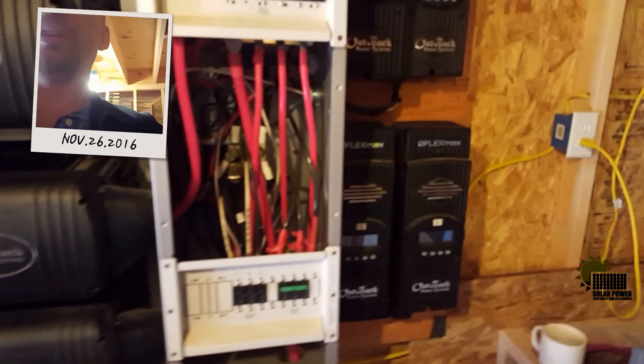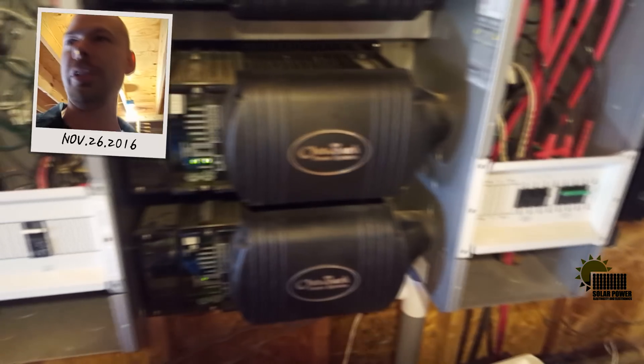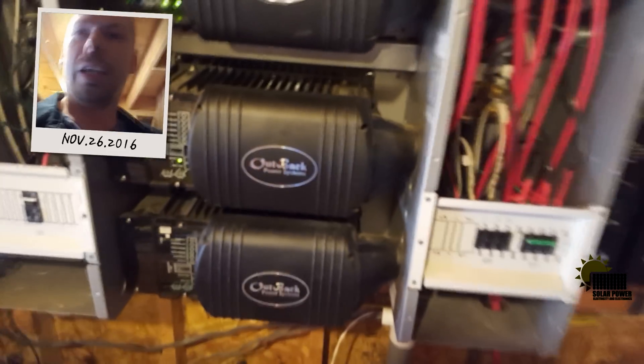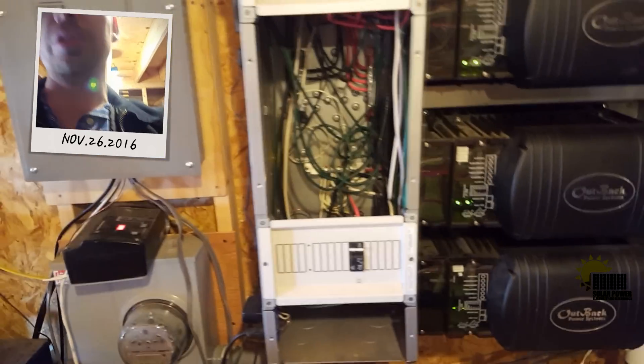We've also got four Outback FlexMax 80-amp charge controllers with 17,000 watts of solar hooked up — this is a monster system. You can see all the wires hooked up, nice and neat, and all the breakers. You've got to remember to put breakers in your system or you're gonna burn your house down.